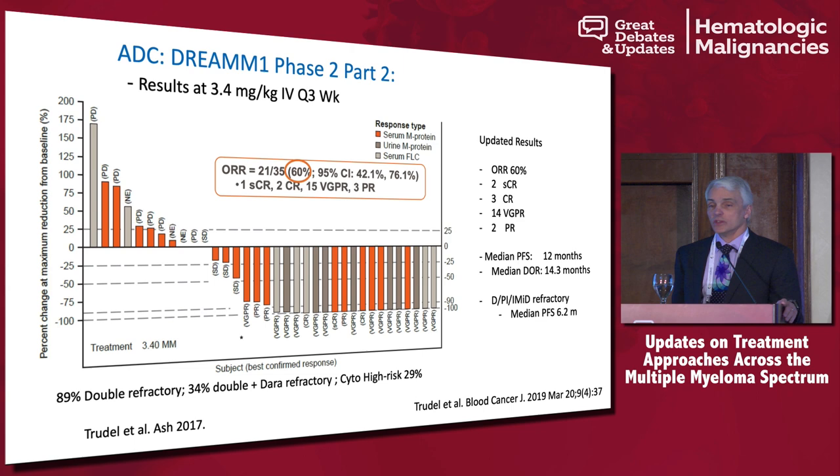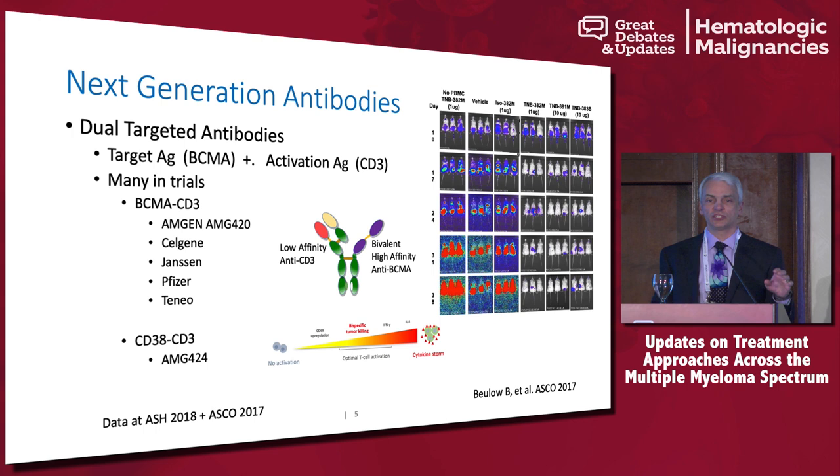We're also starting to see some data on next-generation dual-targeted antibodies. In dual-targeted antibodies, typically you have one arm that anchors itself to the myeloma cell, and a second arm that engages an immune cell — potentially activating it in the local environment to hopefully cause a really active anti-myeloma effect.